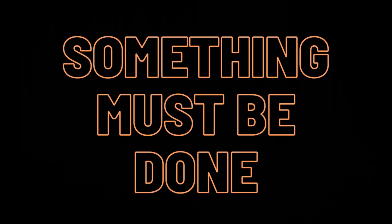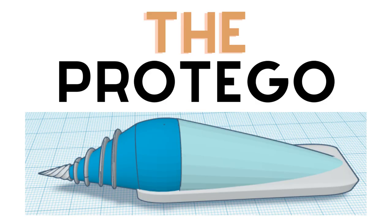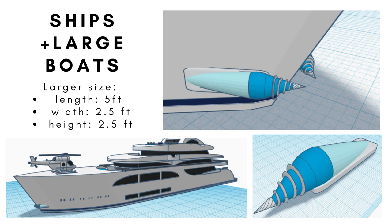After learning about their impacts on human health and the environment, I designed a low-cost, efficient, and sustainable microplastics collection device — the Protego. This device, which comes in a small and large size, is designed to be attached onto commercial boats, recreational boats, and ships.